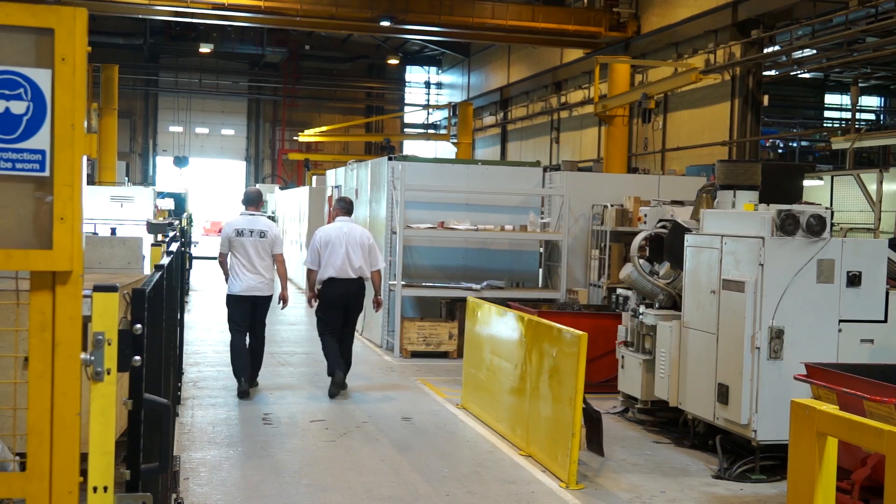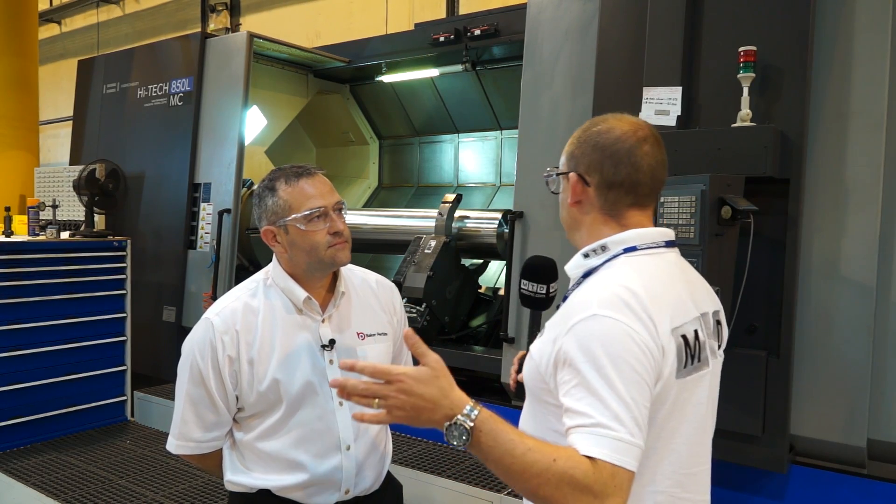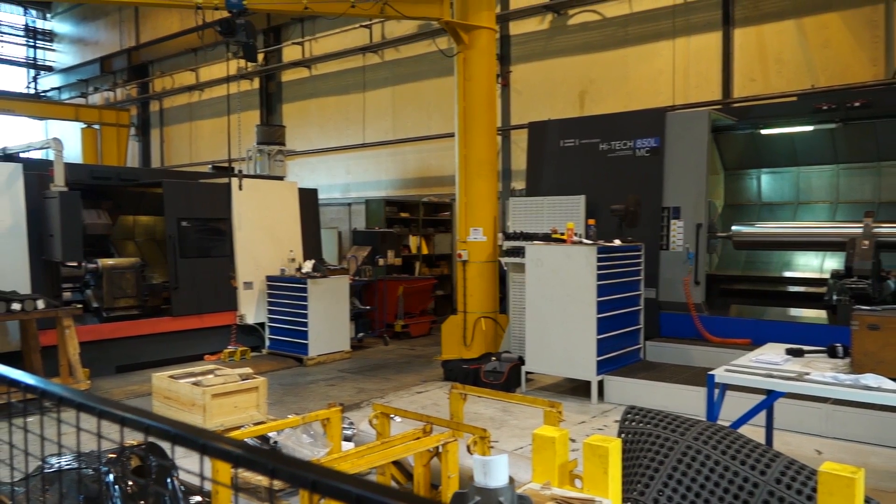So Mark, we're inside the factory here at Baker Perkins. Does this manufacturing machining cell represent a big part of the overall company and business? Yeah, it certainly does. The factory itself has about five bays and each of those bays are 100 metres long by 25 metres wide. So the manufacturing facility, or the machine shop, is one of those bays — it's quite a large area.